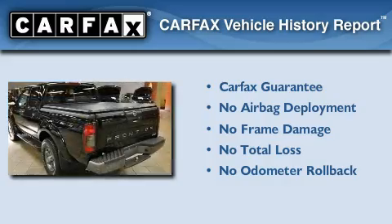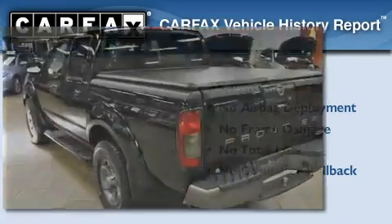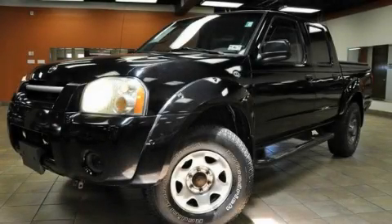Not to mention that this truck qualifies for the Carfax Buy-Back Guarantee. Please call today to reserve this vehicle for a test drive.